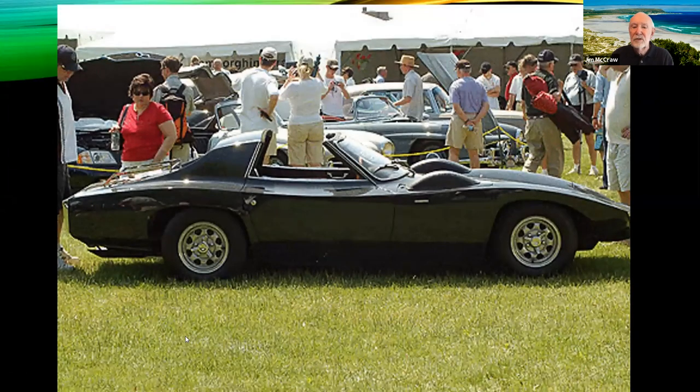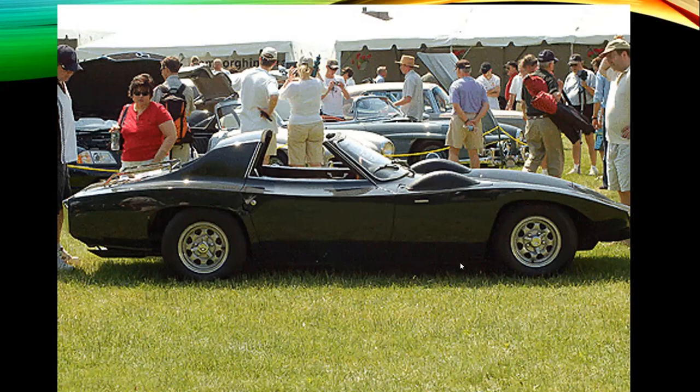After stopping racing, Fitch decided he wanted to build his own car. He bought a Chevrolet Corvair, took the body completely off, and designed, executed, engineered, and built a car called the Fitch Phoenix — a sports car on the Corvair chassis with plans to go into production. But he was a victim of bad timing. Just as he was ready to look for a production facility, the Clean Air Act and Highway Safety Act of the mid-1960s came along, and he couldn't do the crash testing required, so he stopped.